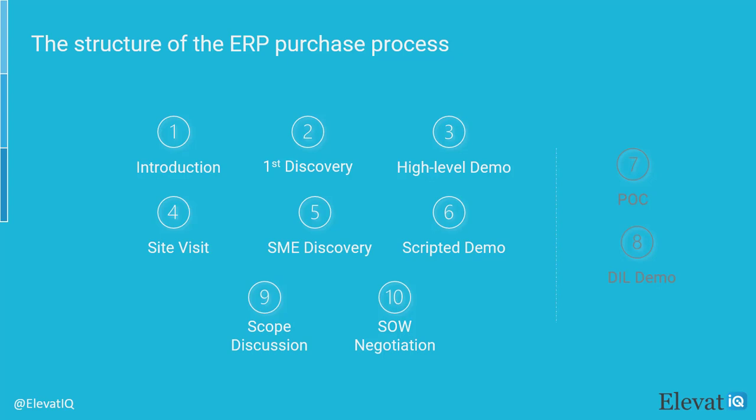Until this point, your team will most likely not be involved. You might have a couple of team members from your side if you may not have answers for the consultant's questions. The next step including SME visit, detailed discovery with your subject matter experts, and a scripted demo will require a significant amount of time from your team. The steps POC and day-in-the-life demo are generally optional if your processes are not complex and do not have high-risk technical components or integrations involved. The process will conclude with scope discussion and SOW negotiation.